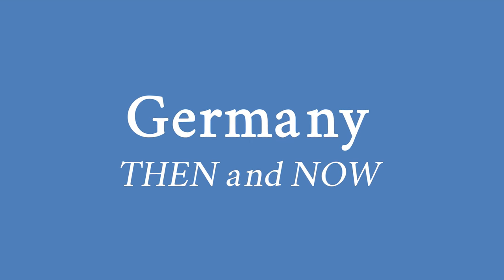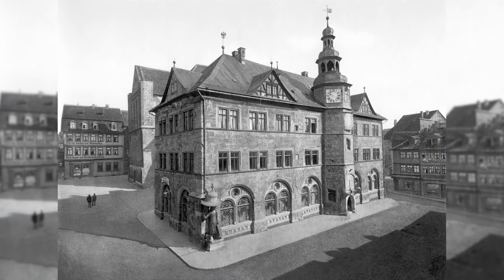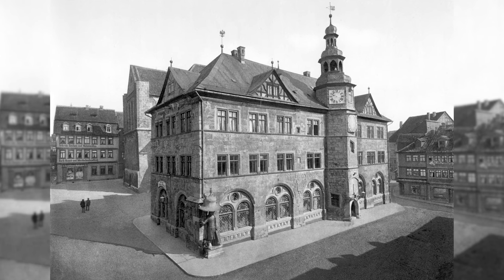Hello my dear friends, you are in the Architecture TV channel and today I am showing you a couple of before and after pictures with interesting architectural details.